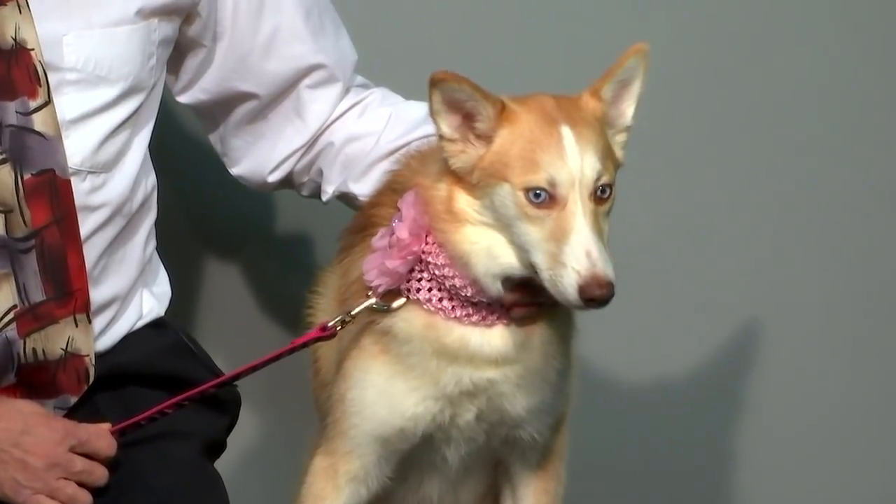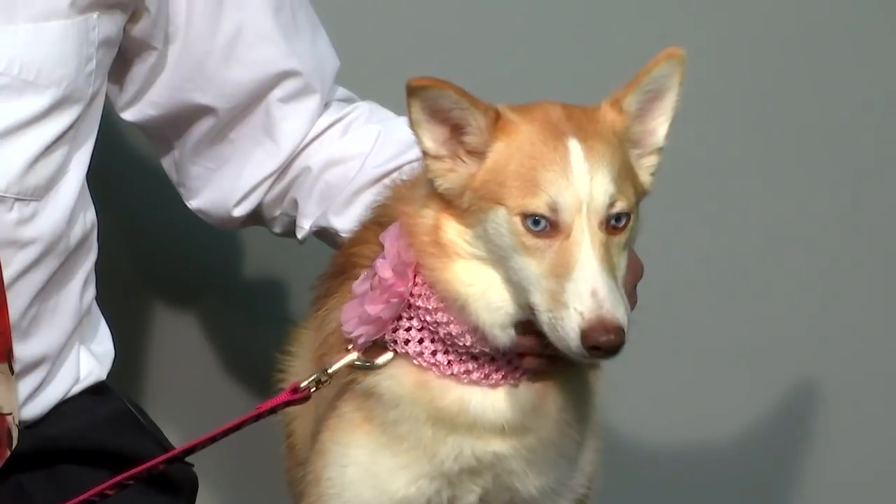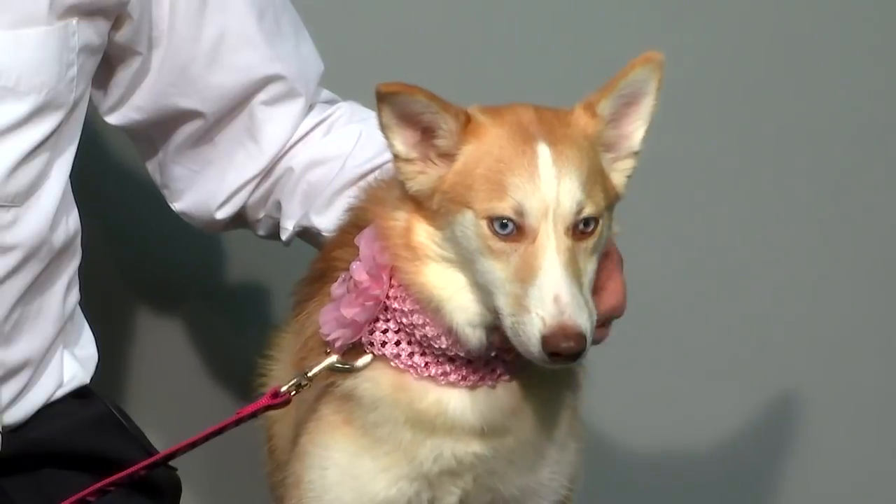They stepped up and said we're going to work with her. When she first came into rescue, you could not even touch her. She has come so far in a short amount of time.